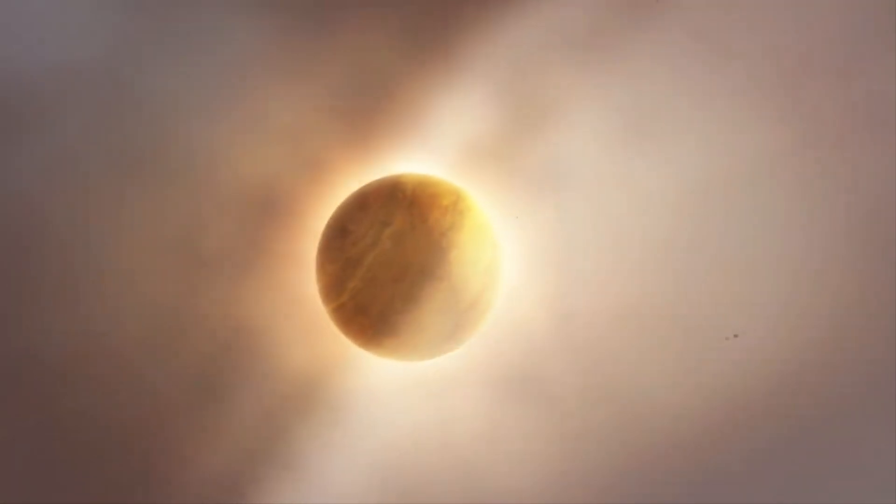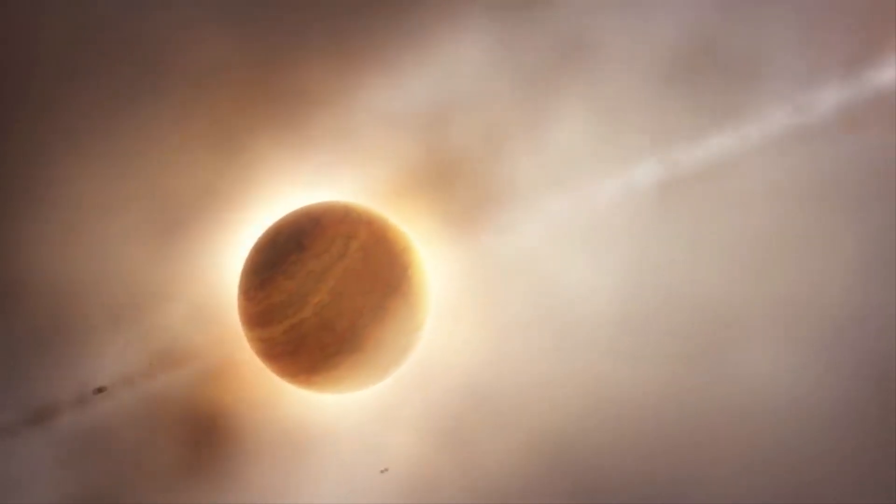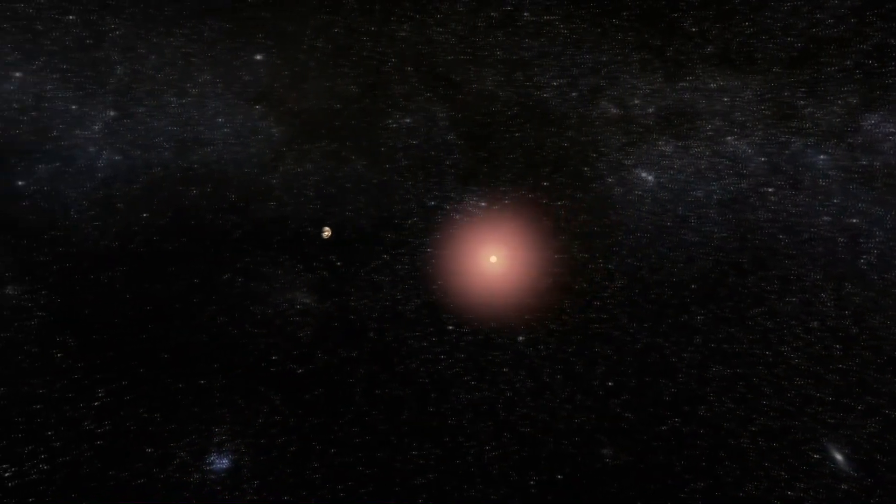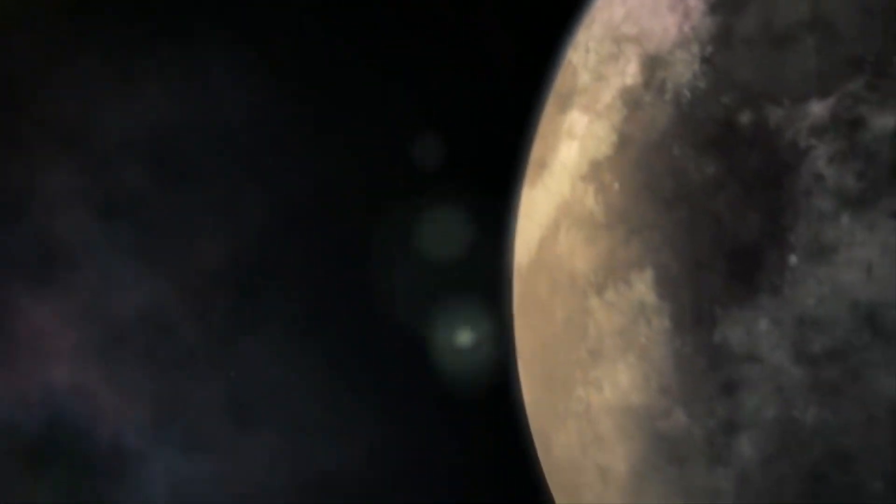The mass of Proxima d is about a quarter of the mass of the Earth, and it does not fall into the habitable zone. But let's go back and study Proxima b in more detail.